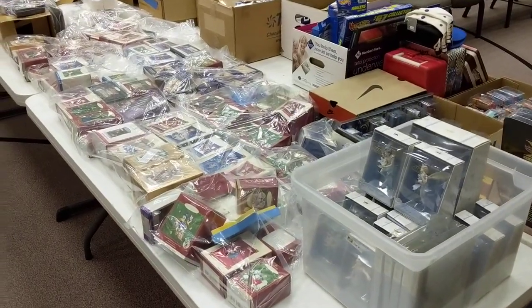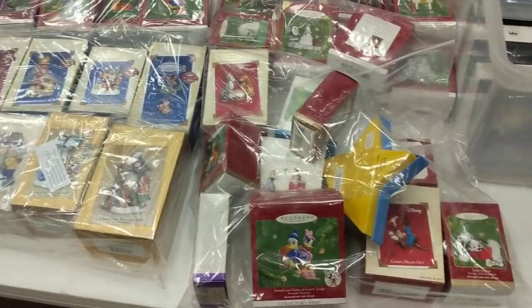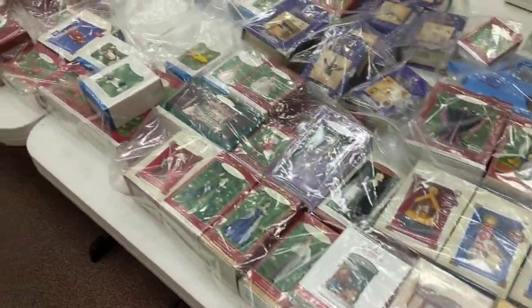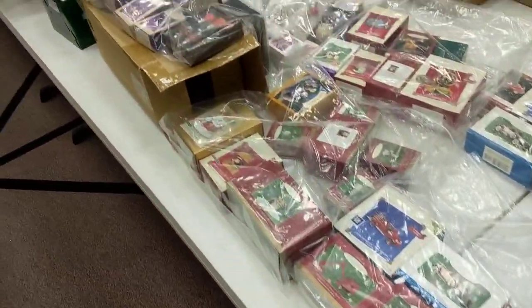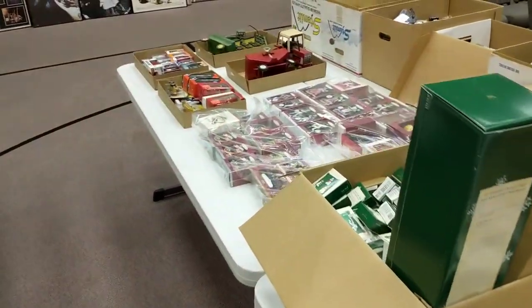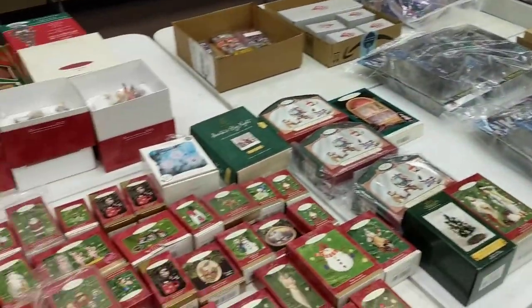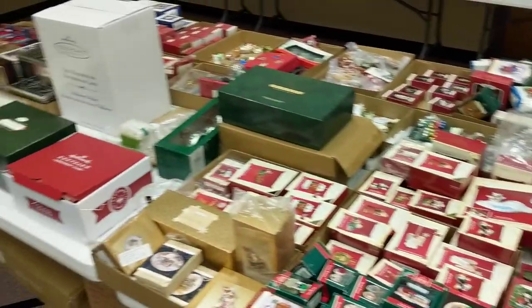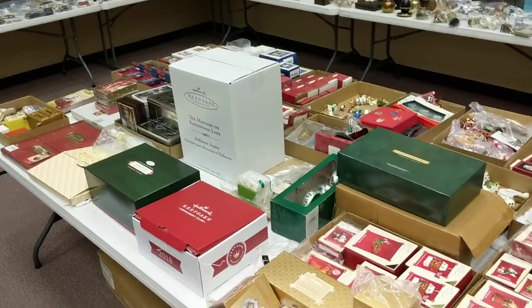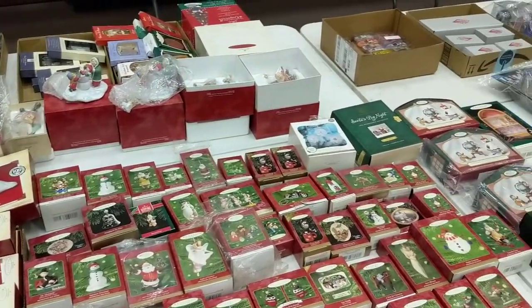Why don't I just show you the Hallmark ornaments. We've kind of lotted these up by bag, as you can see — a lot of Disney, Halloween, Peanuts, that kind of thing, miniatures. Those are all the Hallmark in the catalog. And then the one big lot is these four tables here. This is not in the catalog, so you have to just come look through these — but mostly 90s ornaments.